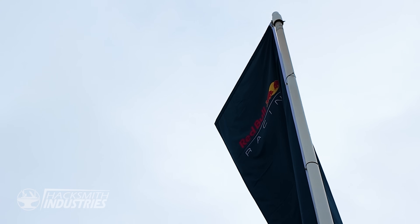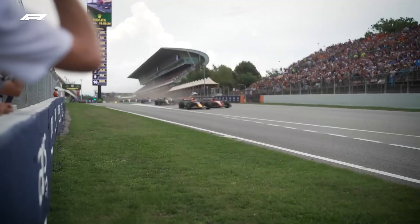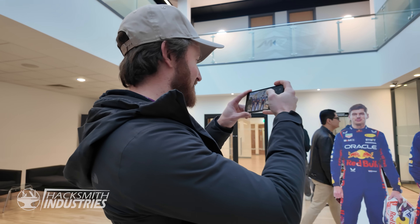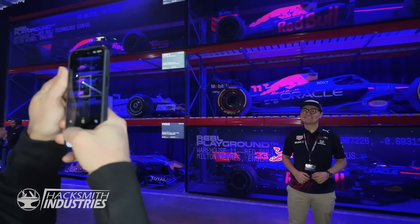MK7 is the hub of Red Bull Racing. It's where they engineer, design, and build those amazing cars that you see on TV. When Red Bull Canada invited me to this event, I knew I had to take Jose. Jose is one of my younger employees and he is a die-hard Max Verstappen fan.